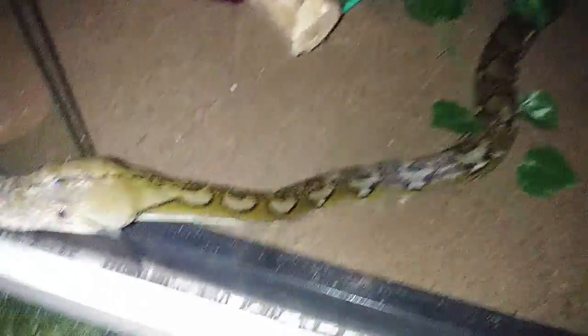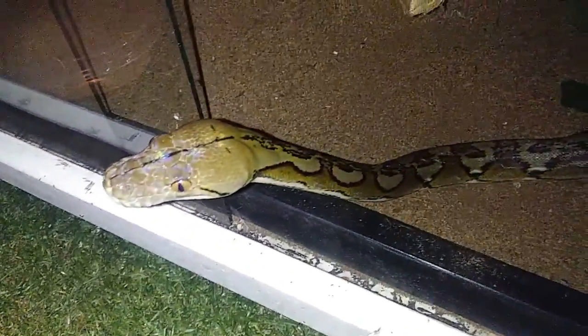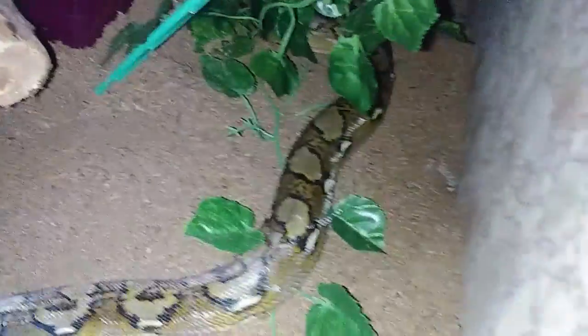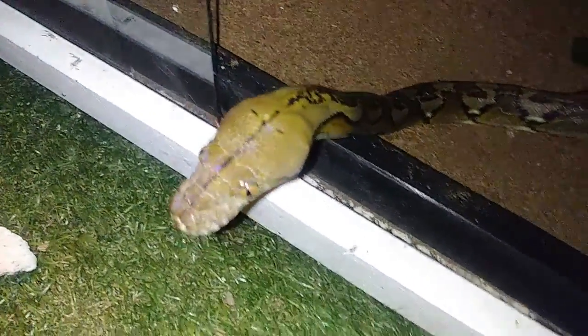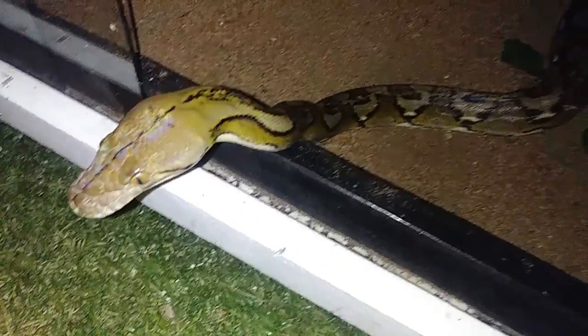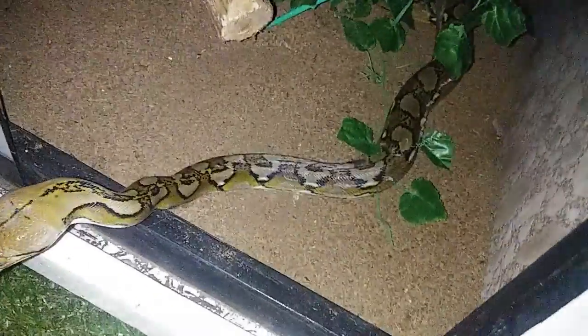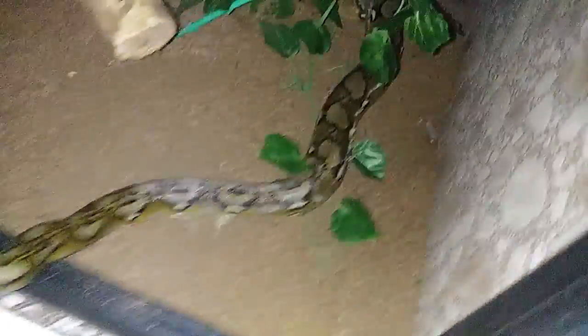My girl Antiope here apparently was also in shed. Now she requires a lot of assistance or else this happens — she's got a bunch of stuck shed. As usual I couldn't see when she was in blue and couldn't see that it was time to really up the humidity level, so she's got some stuck shed going on.